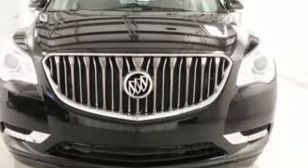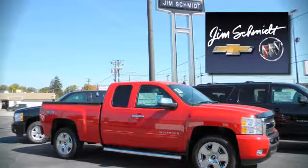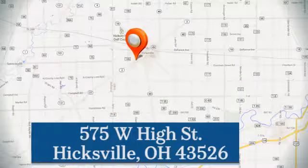Test drive it today. Jim Schmidt Chevrolet Buick. Stop in and see us at the dealership today. We're located at 575 West High Street in Hicksville.